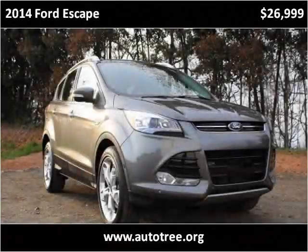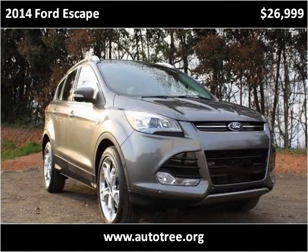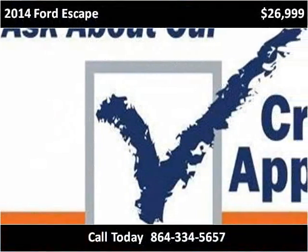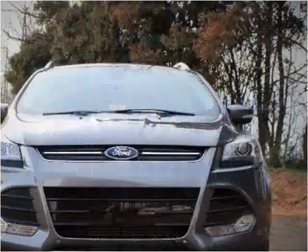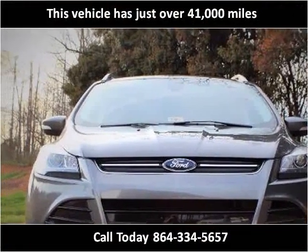This 2014 Ford Escape is available from AutoTree. This vehicle has just over 41,000 miles.